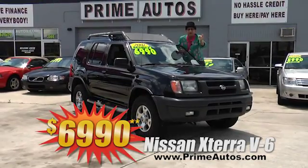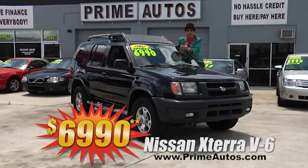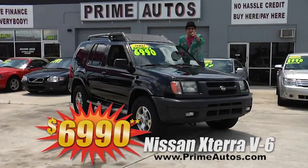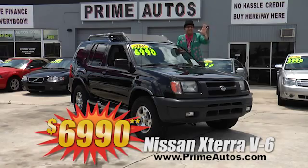Prime Autos is loaded with the V6, CD player, roof rack, nerf bar steps, alloy wheels, and all the toys — everyday low price at only $6,990.